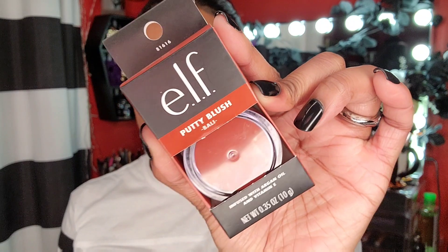The next thing I got is another blush from e.l.f. I already own one of these putty blushes — the color I have is more of a deep red. This new one pulls like a terracotta brown, kind of orangey but more brown in person. It's really pretty — I don't know why I didn't pick this up the first time. I do have on a cream blush today and set it with a powder blush. That color is going to be so pretty with my bronzer.